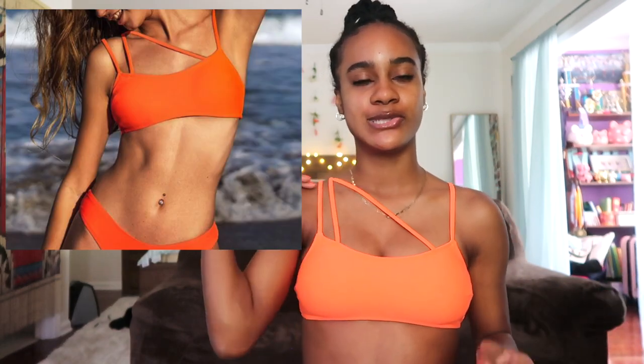I'm pretty impressed with this first swimsuit — it fits really well. I thought the top was going to be too small but it's not. I thought the straps crossed in the back but actually they go over, and it's just really cool and cute.